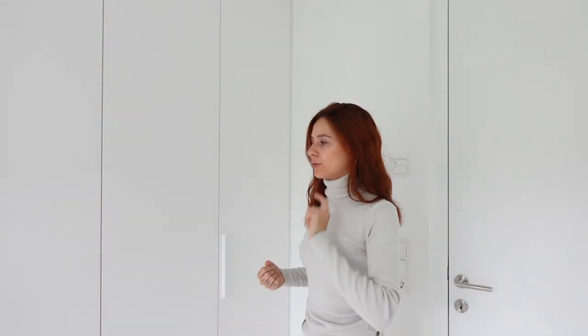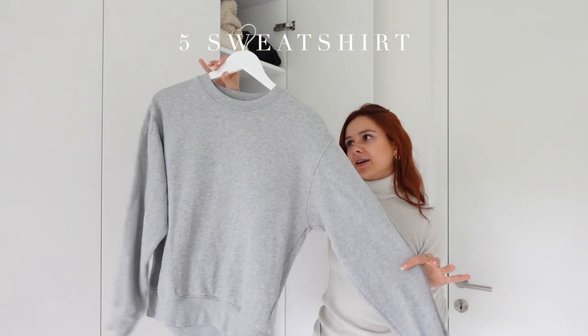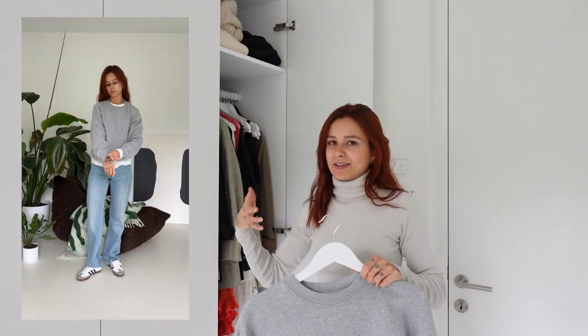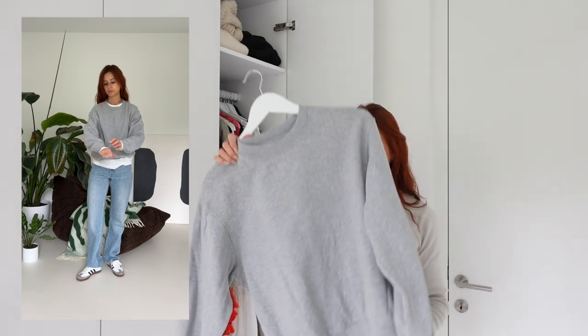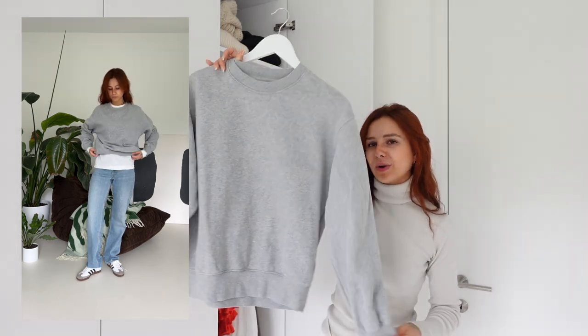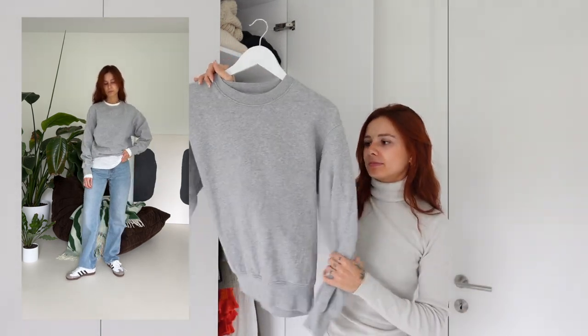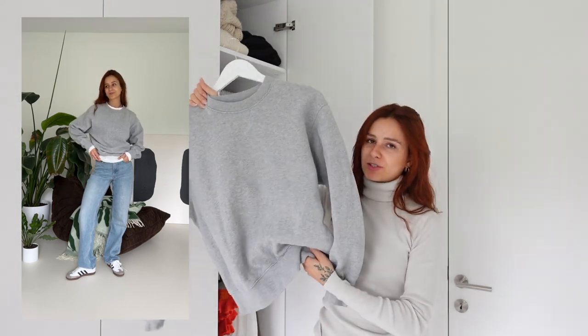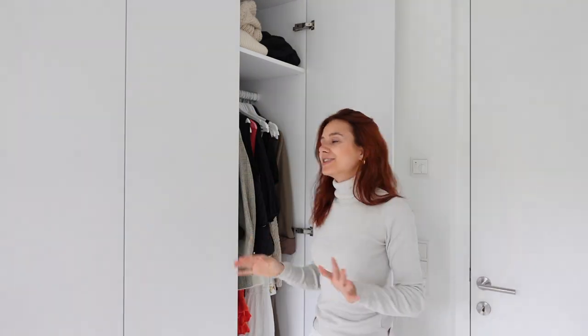Let's continue with a simple sweatshirt. My favorite is the gray one because it's so versatile and you can combine it in so many cool ways. You definitely need a sweatshirt in your wardrobe.